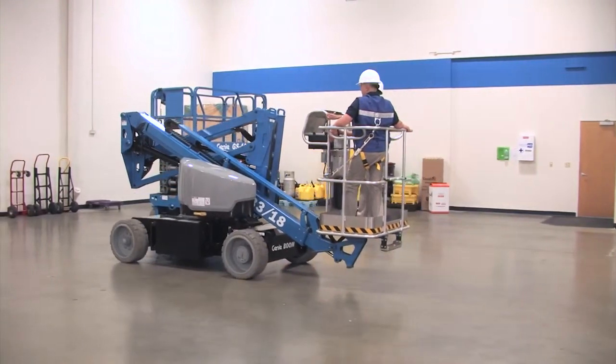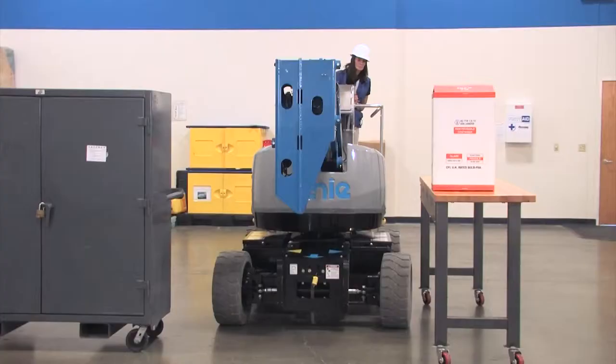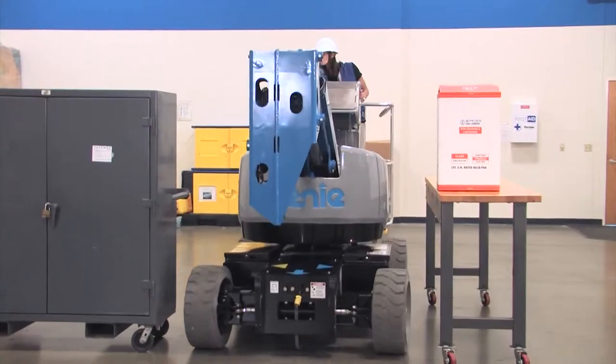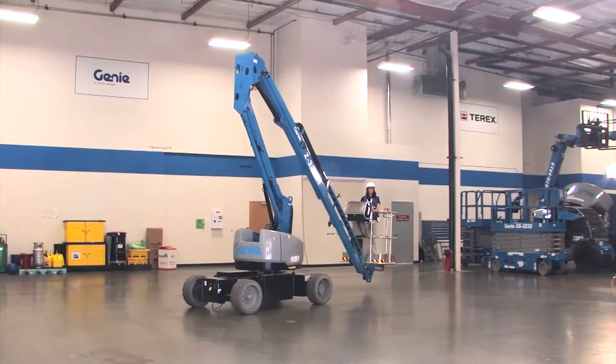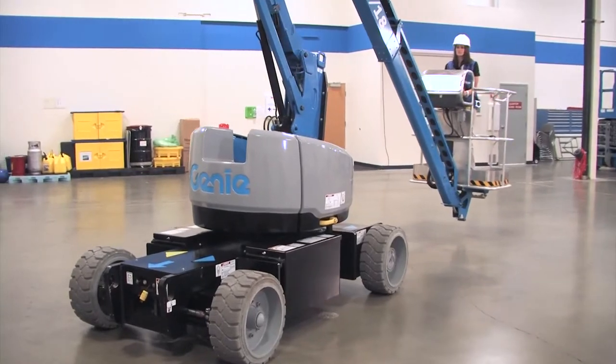You told us you wanted a lighter weight machine that still had great reach capabilities and was narrow enough to get into tight applications. And you wanted this machine to really deliver an excellent return on your investment. As you can see, we listen.